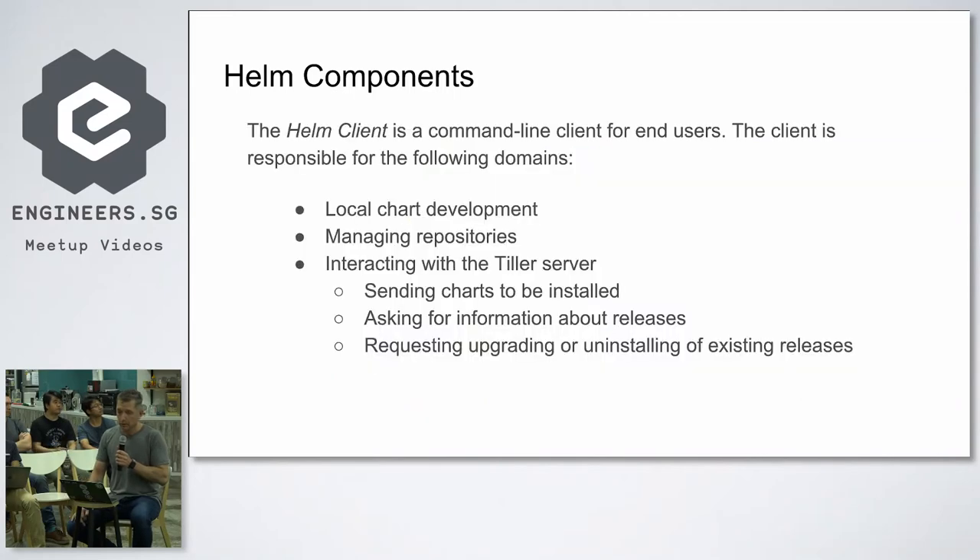Helm components: we have the Helm client, which sits on your laptop or in your CI/CD pipeline and knows how to connect to Tiller. The client is responsible for local chart development — you develop a chart locally before pushing everything upstream to GitHub and your CI/CD pipeline, because you need to test it first. And it handles interacting with Tiller. Tiller is the server-side of Helm, which interacts with the Kubernetes API.